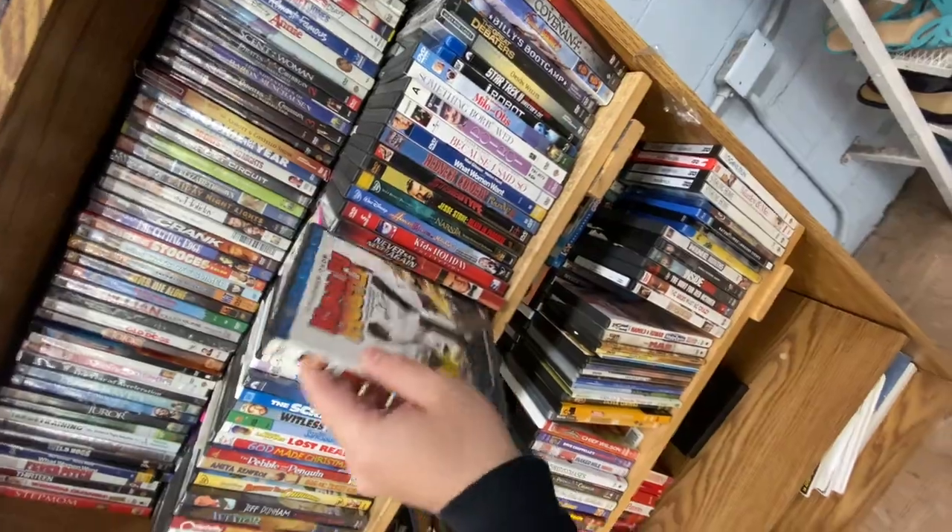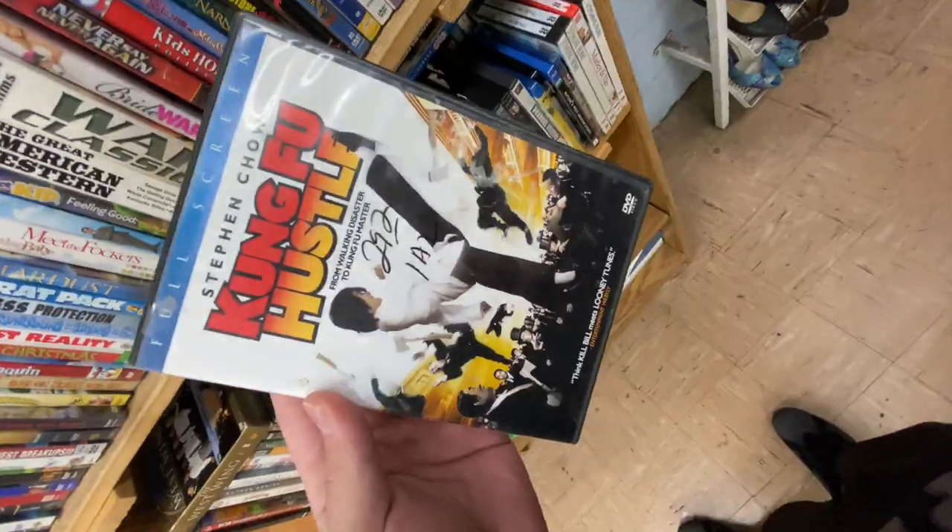The goat movie — if you haven't seen it, what are you doing? So that's going to bring us to the end of this week's trip to the thrift, guys. I hope you guys did enjoy the video. If you did, hit that like button — it lets me know and helps the channel grow. Drop a comment down below and hit that sub button, and I will see you guys soon with another one.